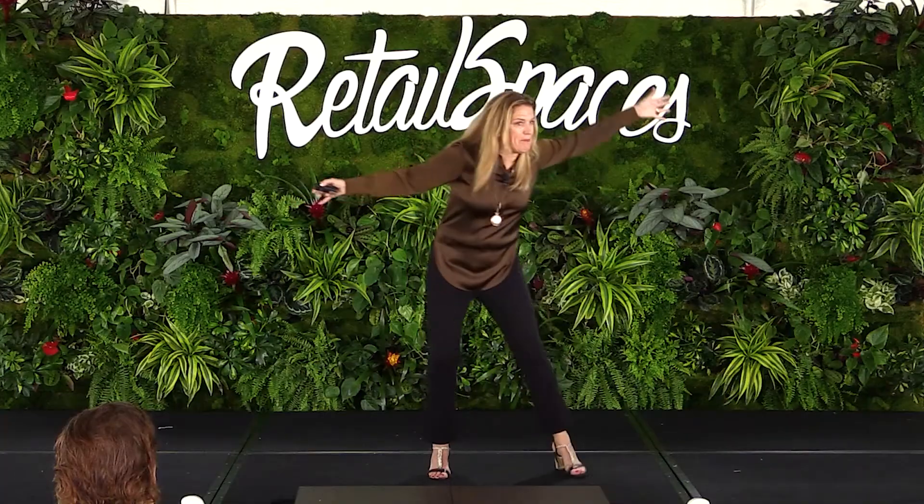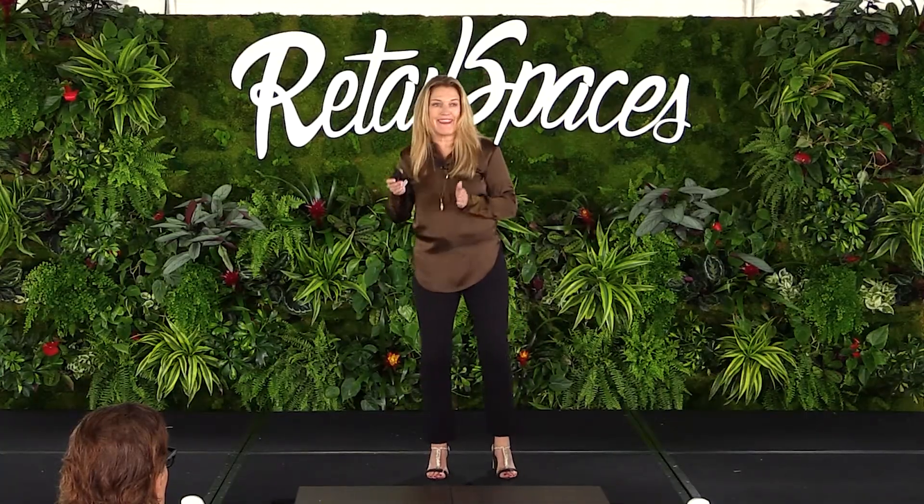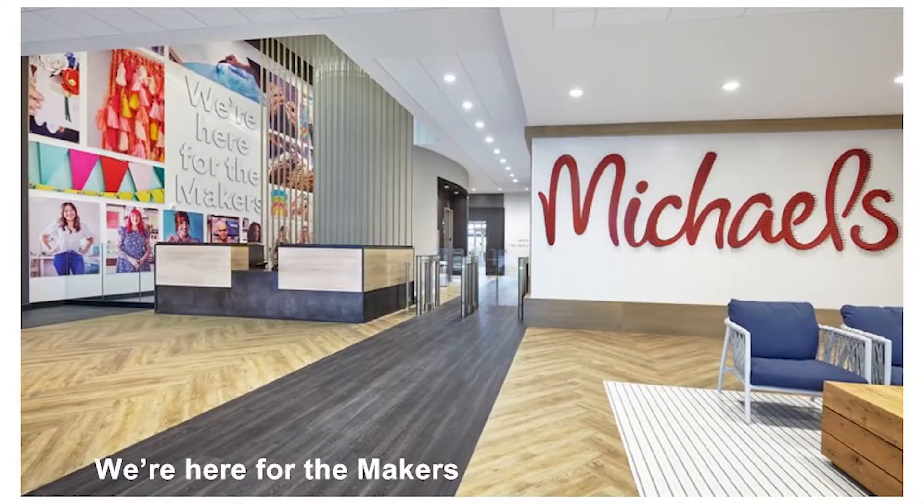Previously, our strategy was built on the concept that anybody can make — if we just open up, get all of you to start baking and crafting with your kids and coming in, we'd open up this universe of makers. That helped us in some categories — seasonal, kids — but it didn't help us in our core categories. We were asleep at the wheel in areas like jewelry making, knitting, technology, and fine art. So we're doubling down on that core maker — that is our strategy.